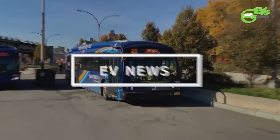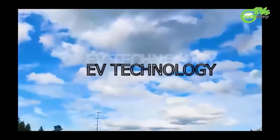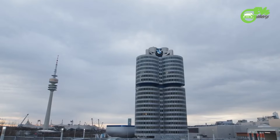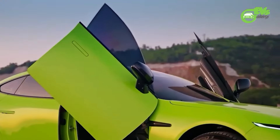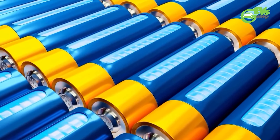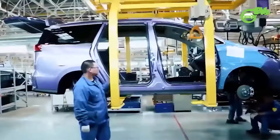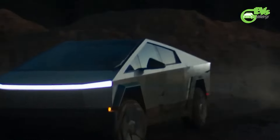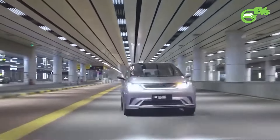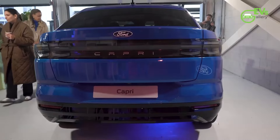Hello EV fans, welcome back to EV's Gallery. From the latest industry updates to in-depth reviews of the hottest EV models, we are here to keep you charged with electrifying news and insights. We are thrilled to announce the launch of three exclusive membership levels: Spark, Voltage, and Gigawatt. Become a member of our channel today to unlock fantastic perks. If you haven't subscribed yet, now's the perfect time — hit that subscribe button and turn on the notification bell to stay charged with the latest updates.